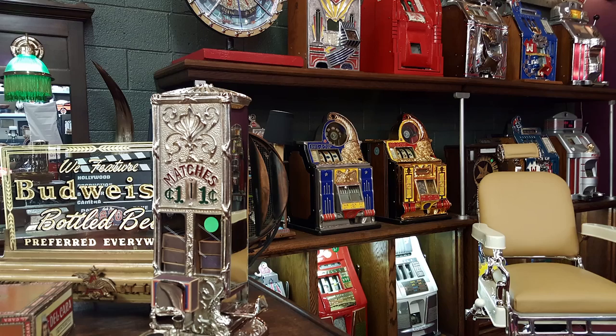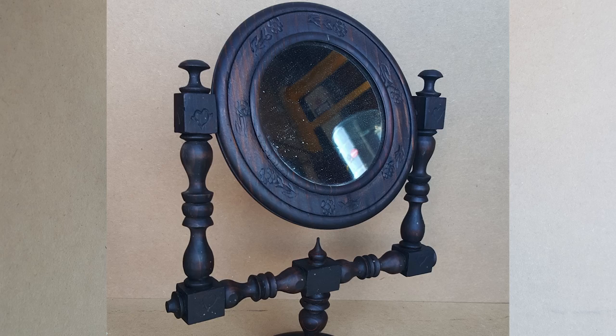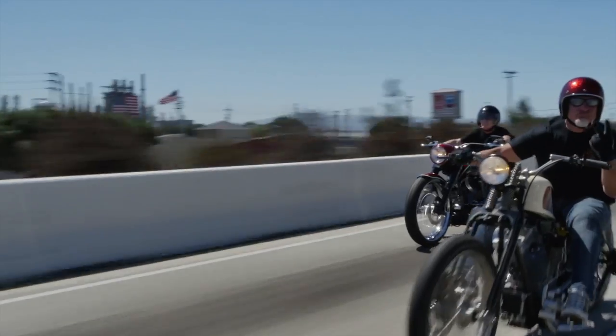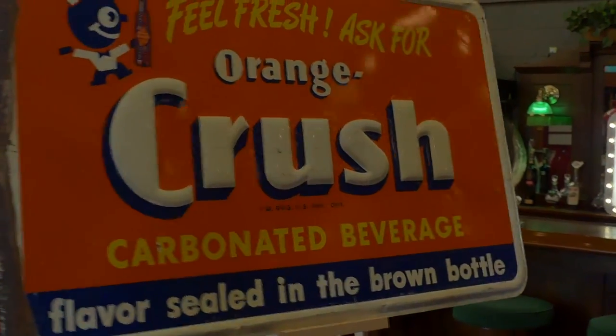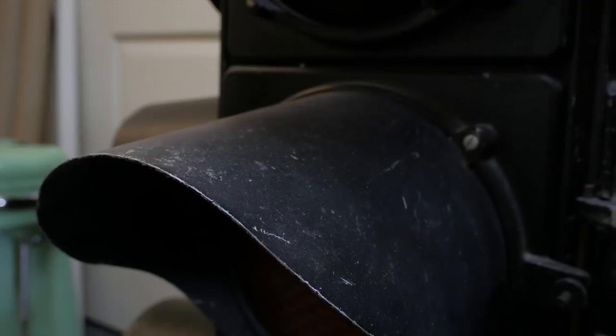These are antiques. These are mantiques. Antique. Mantique. These guys sell mantiques — this is their store. We're picking, we're bringing stuff every day, in and out. We're shaking and baking. These are their customers.